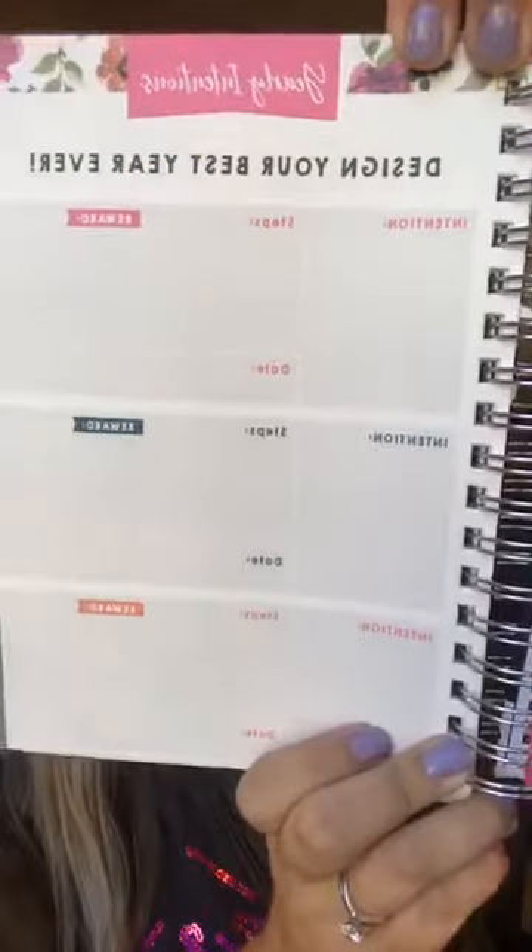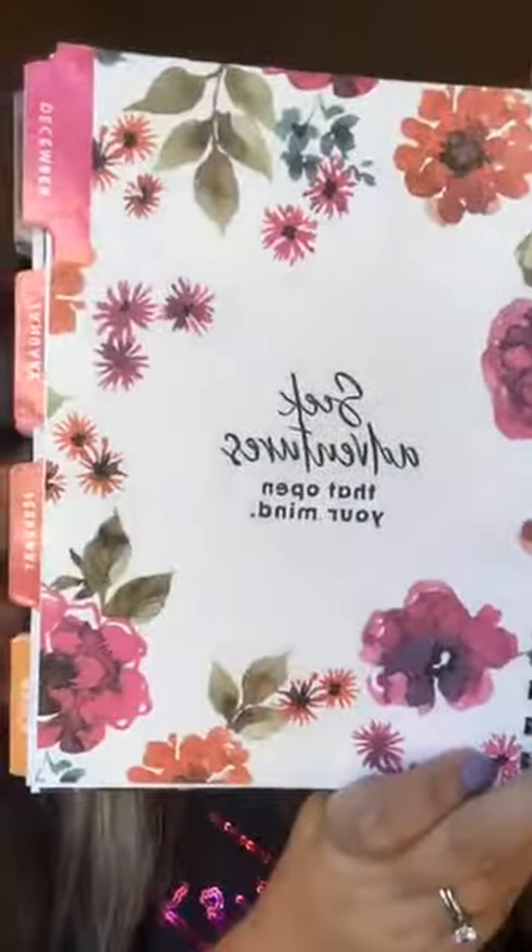You've got all of the special things to look forward to. I love that it starts in December — December 2018 is when it begins. It's got a 'design your best year' section, so you put your intentions, your steps, and what you're working towards. At the beginning of each month — for example here's December starting — it says 'seek adventures that open your mind' with inspirational sayings. At the beginning of every month it's got a place for dates to celebrate, your intentions for that month, and any notes.